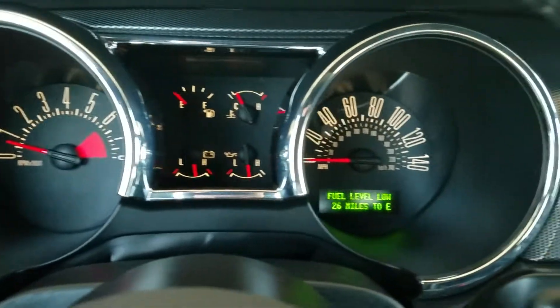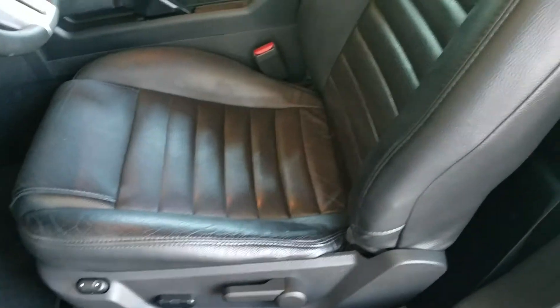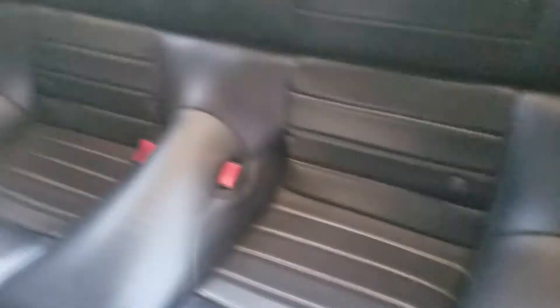It's got the old-school gauges here. This is a really good body style — it is a GT. It has the 4.6 liter V8 in it. There's your power seat control. Look at the seats — they're in great condition. The back seats look fantastic.